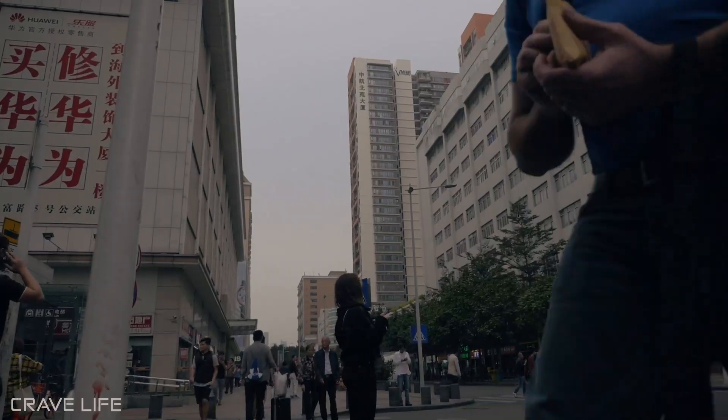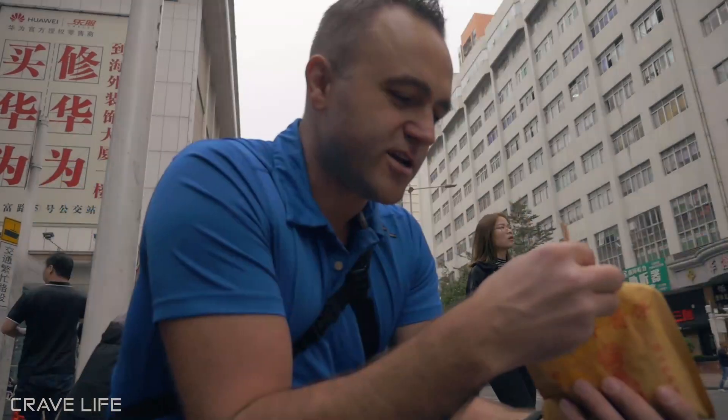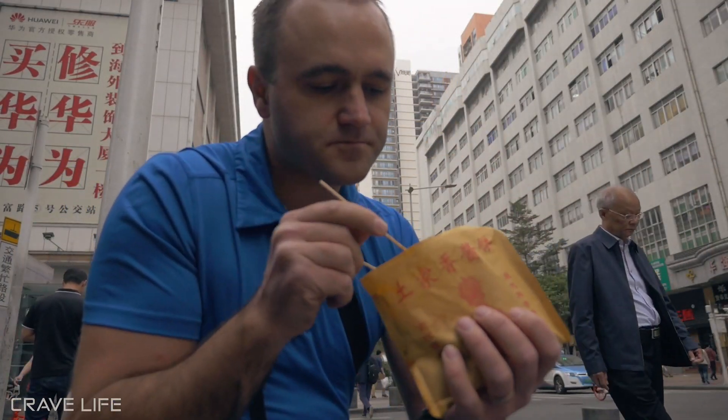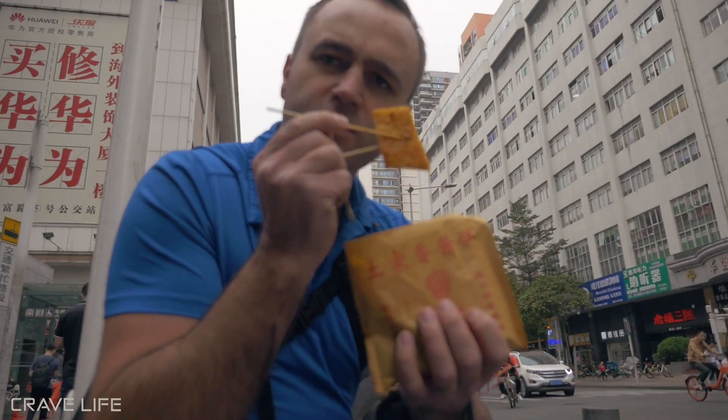It costs 4 yuan. Thank you. Anybody know what this is? I'd love to know what I'm about ready to eat here. Let's give this Chinese breakfast a go. I got myself a couple little mini chopsticks. Let me tell you what I think of it.